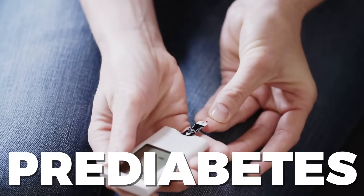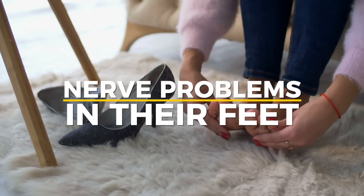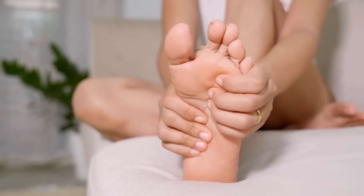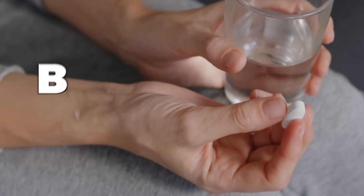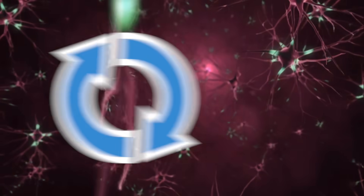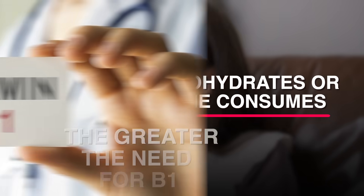Now let's get into the most common nerve problem that exists, relating to either prediabetes or diabetes. A lot of people with diabetes end up with nerve problems in their feet — numbness in the toes first, then traveling through the foot, and the bottom of the foot becomes painful. The sugar in the blood creates such a demand for vitamin B1, also called thiamine. I would take it in the form of benfotiamine, because it penetrates the myelin and gets right into the nerve to quickly reverse nerve damage caused by high sugar. The more carbohydrates or sugar someone consumes, the greater the need for B1.